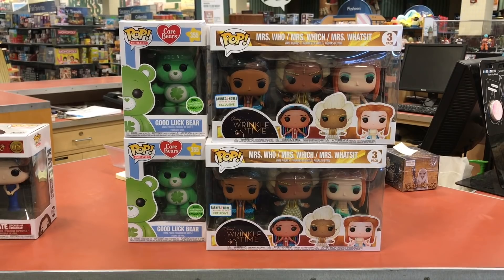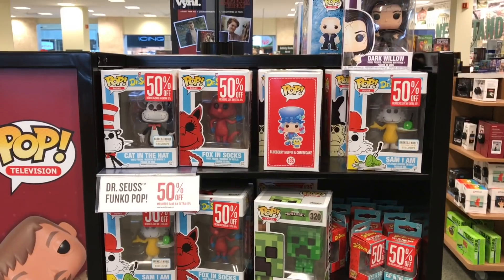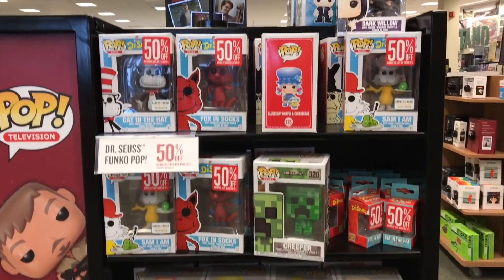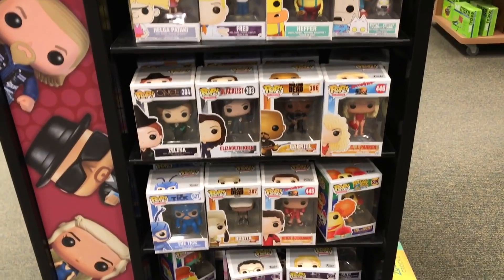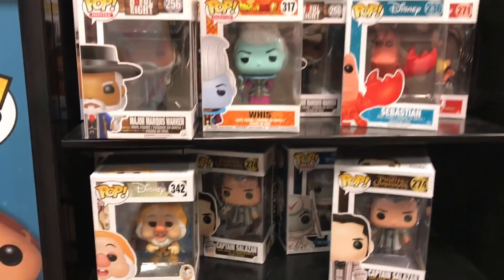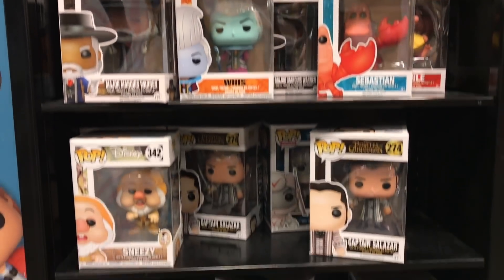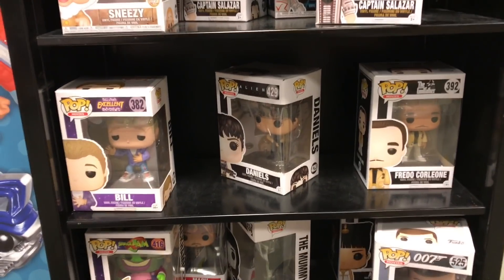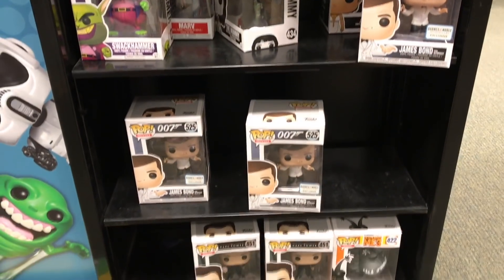They actually still have some Good Luck Bears and A Wrinkle in Time pops, so that's pretty cool. There is a lot of 50% off pops, which is cool. Plus if you have the member thing, it'd be 60% off. There's some Baywatch pops that are cool — I just watched Baywatch again last night, it's really funny. They have some Disney pops, they have a lot of these Captain Salazar pops, so I was thinking there might be a chase, but didn't really find one.